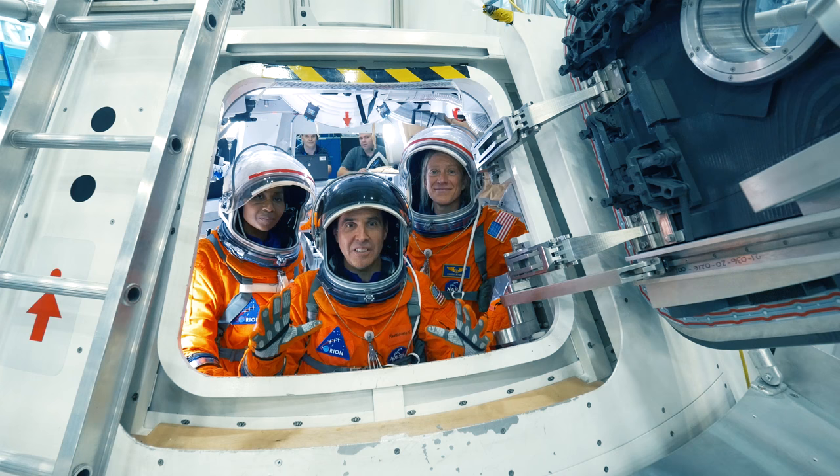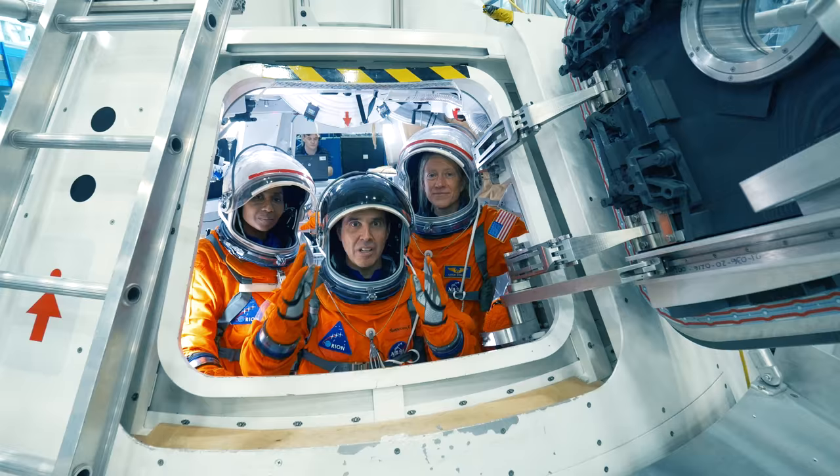Hello, I'm Stephanie Wilson. I'm Karen Nyberg. And I'm Rick Mastracchio. We're here today in the Orion mock-up and we're checking out the docking hatch.